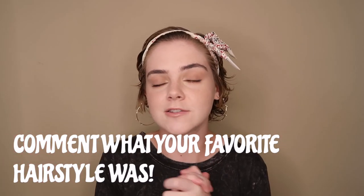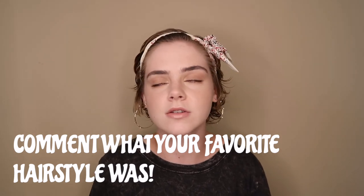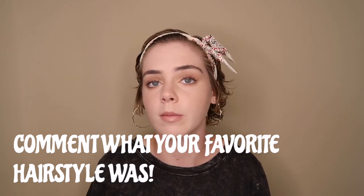That concludes these super cute hairstyles that I've been using for the past six months or so, when my hair got a little bit longer and I was able to do more styles with it. I hope you guys enjoyed this video. If you found it helpful, make sure you give it a big like, comment down below and let me know what your favorite hairstyle was, and subscribe so you never miss another video like this one. Thank you guys for watching and I will see you next week.